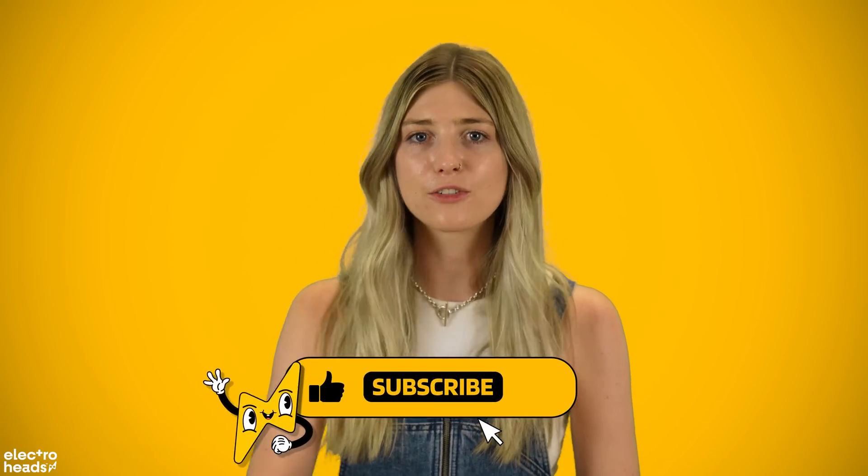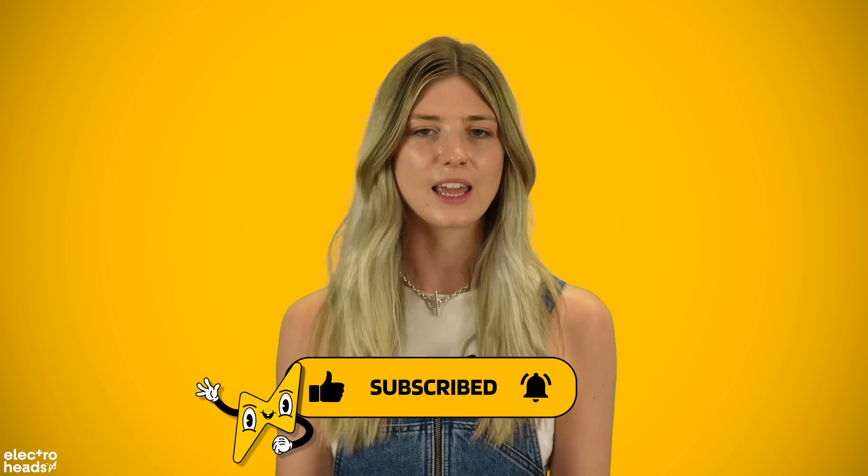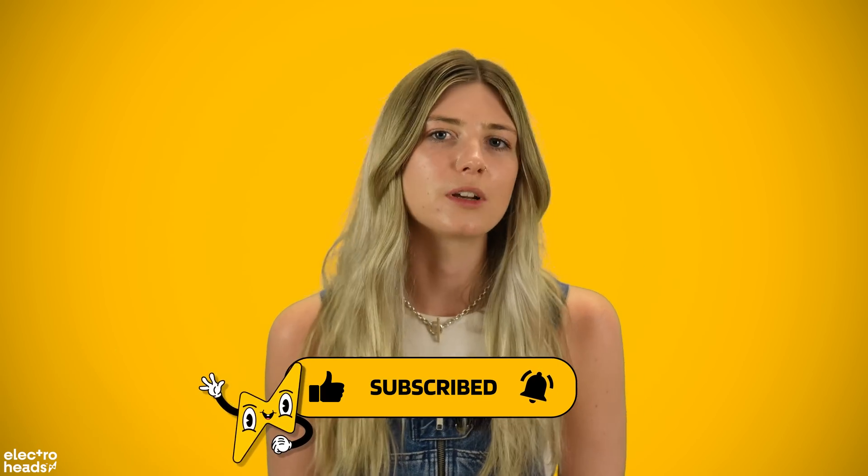What do you lot reckon? Will solid-state batteries be the answer? Are we on the cusp of a golden age of fast charging, long-lasting battery tech? Let me know down in the comments. And don't forget to hit that like button if you have made it this far. And of course, hit subscribe if you haven't already, because we have loads of fresh content coming out weekly on EV news, reviews, and loads of other cool stuff. I will see you soon. Bye!